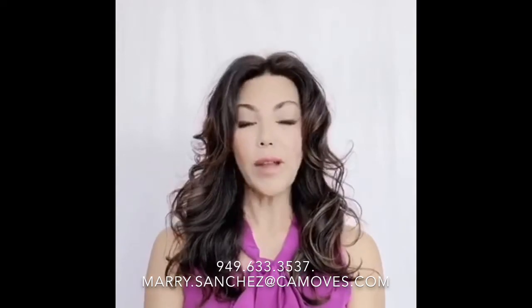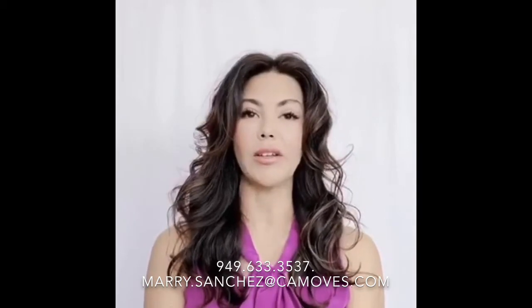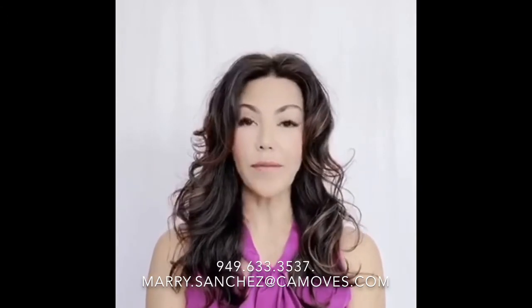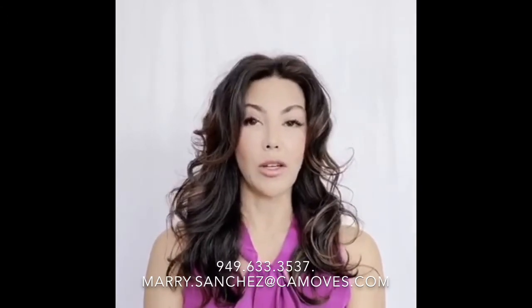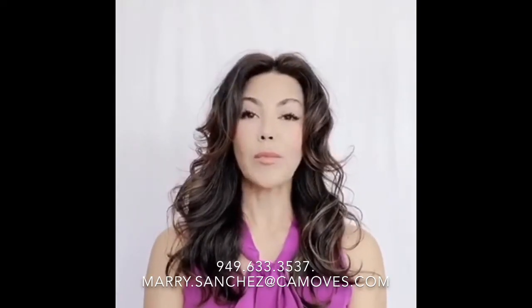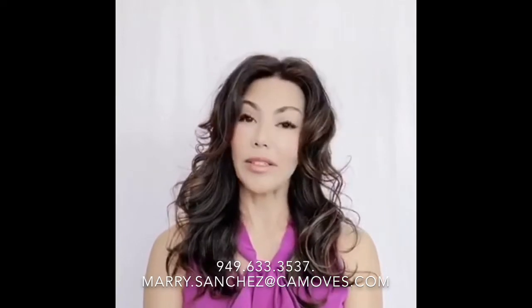If you don't have the cash available to make improvements, hire a Coldwell Banker agent and utilize their amazing services at Coldwell Banker Concierge, where they will front you the funds at no additional cost. All you have to do is pay it back at the close of escrow. You can contact me for more information on that. Knowledge is powerful and can save you time and money. I hope you found today of value. Let's connect and make it happen.